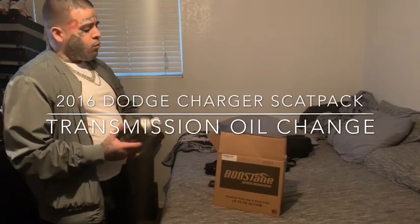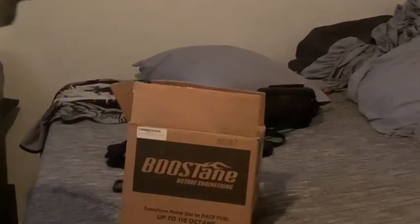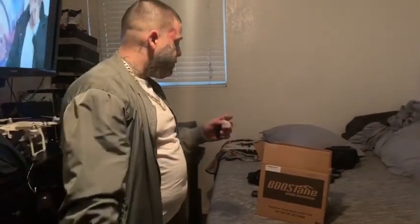Hey, what's up YouTube. I just got my boots standing so check it out, but we're not going to be doing a review on this. I will be doing a review on a 2016 Scat Pack transmission oil change. Whoever says that all these new Chargers, 2010 and up, don't need a transmission oil change — that shit is bullshit. We're gonna go right out there and do this review.